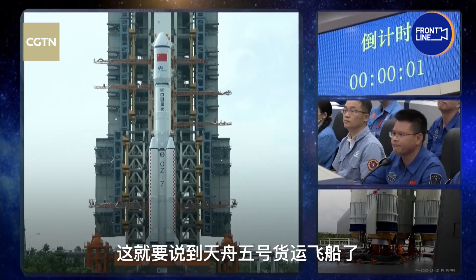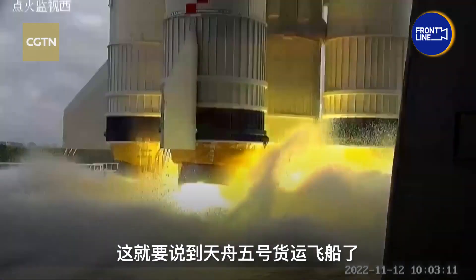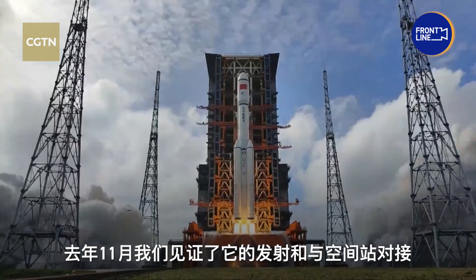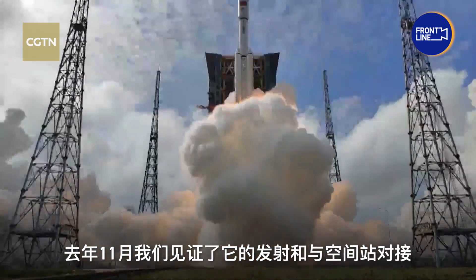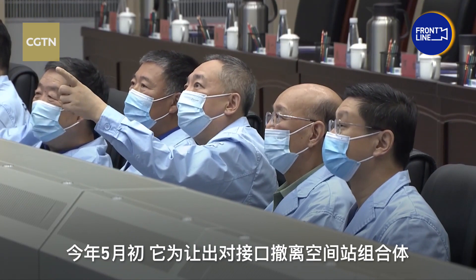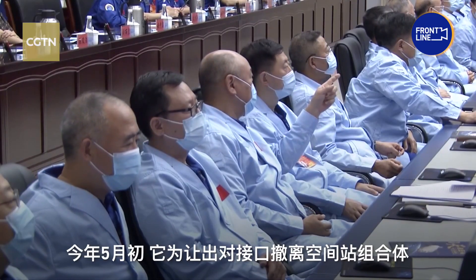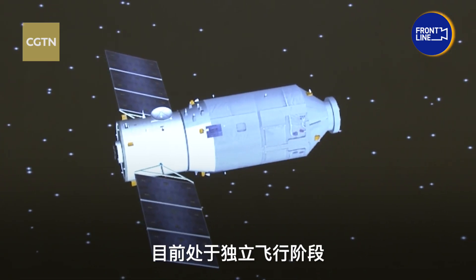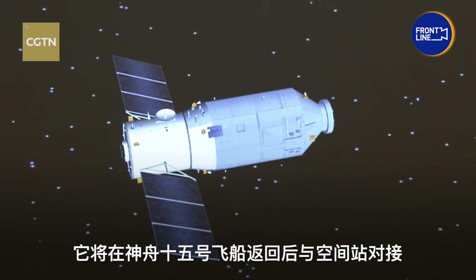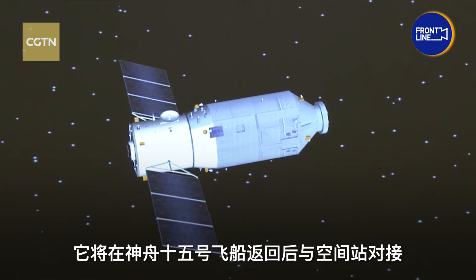And why is that? This brings us to the Tianzhou 5 cargo spacecraft, which we witnessed launching and docking with the station in November last year, as well as its undocking in early May to leave its port for its successor. Currently, it is flying alongside the China space station and will dock with the station after the return of the Shenzhou 15 spacecraft.